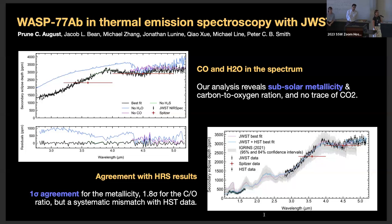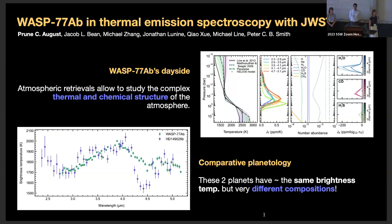Hi everyone, I'm Prune August from EPFL Lausanne and the University of Chicago. I'm here to talk about my recent paper on WASP-77Ab, which has been made into a group project. Our study reveals H2O and CO in the spectrum, and strikingly no CO2. We have really good agreement with ground-based high-resolution spectroscopy results led by Mike Line's team. Furthermore, thermal emission spectroscopy allows us to study the complex thermochemical structure of the atmosphere, and at the end we have a bit of comparative planetology.